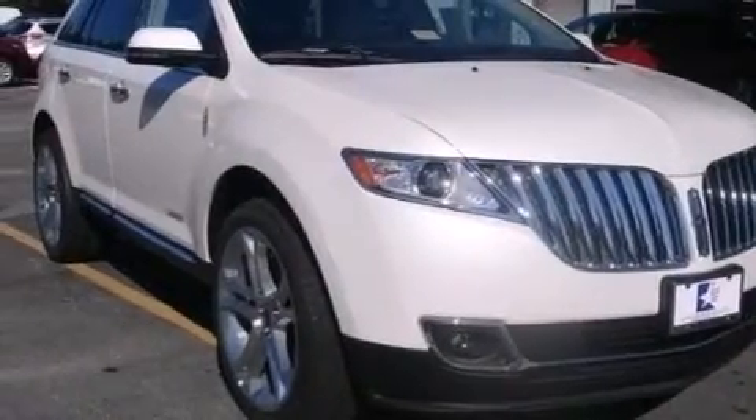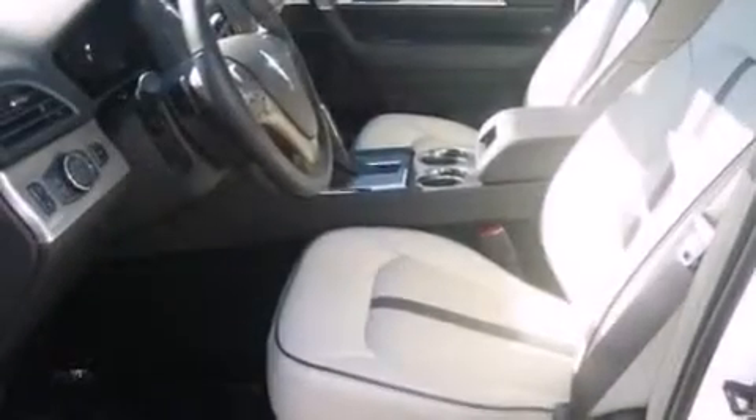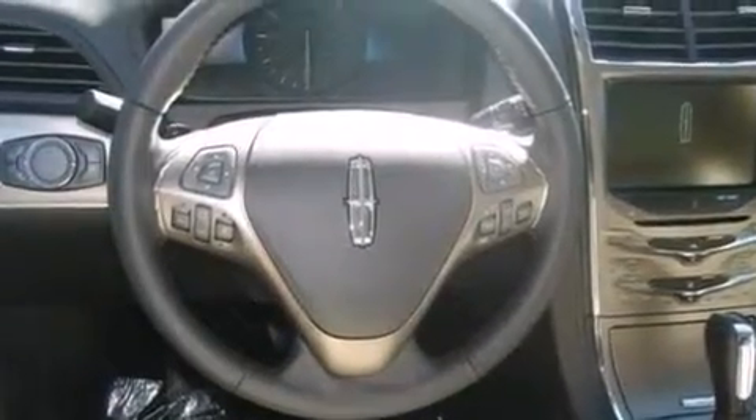The following features are also included: a low tire pressure indicator, memory settings for the seat's positions so you can recall your favorite alignment with the push of one button, cruise control, rear curtain airbags, and rear seat childproof door locks.